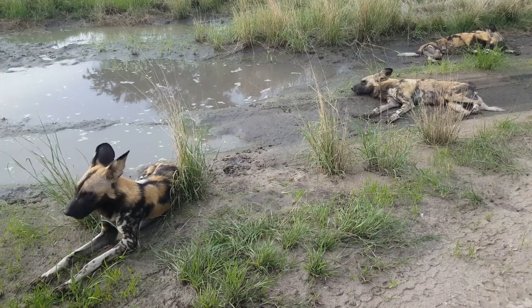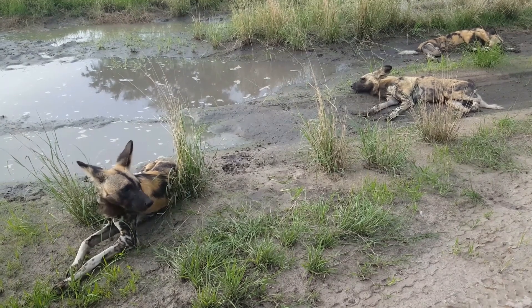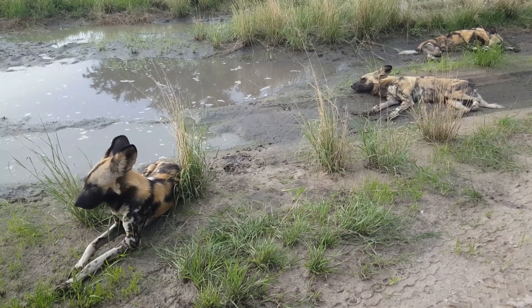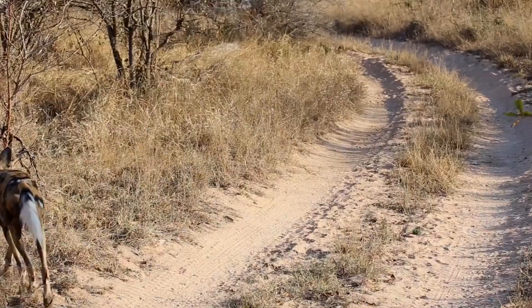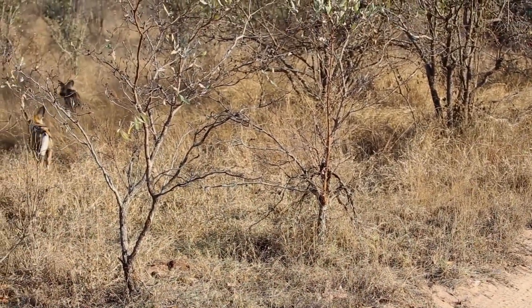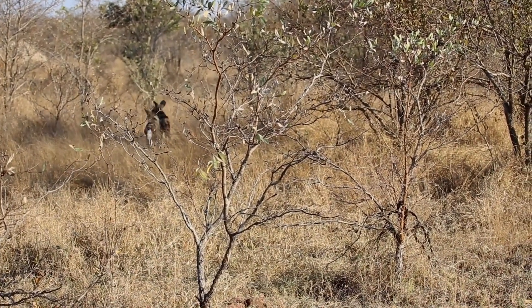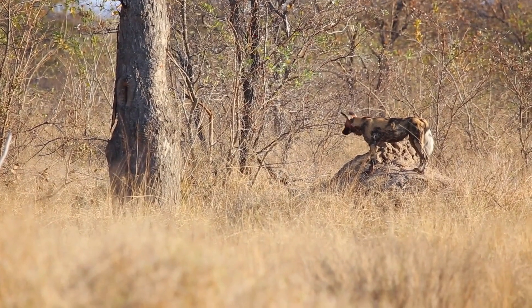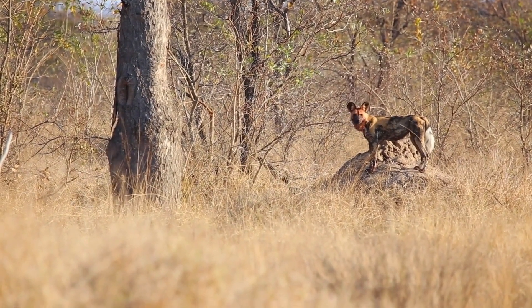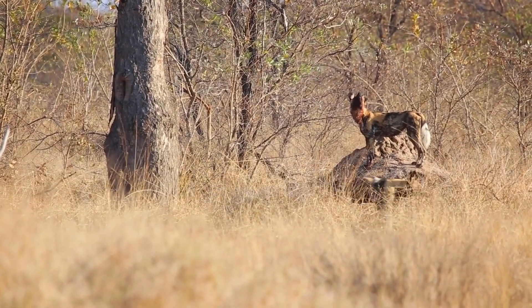Number 3 on our list is the Painted Wolf Foundation in Zimbabwe, which is dedicated to the conservation of African wild dogs, also known as painted wolves. With a goal to protect these endangered species, the foundation works with communities and wildlife organizations to create sustainable habitats for wild dogs. The Painted Wolf Foundation also supports research and education programs to increase public awareness about the importance of protecting painted wolves.